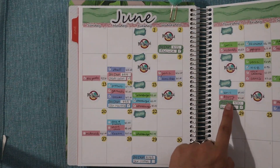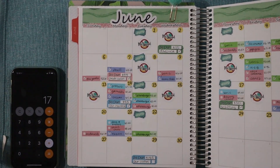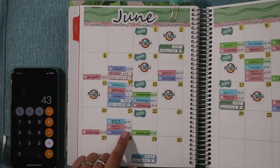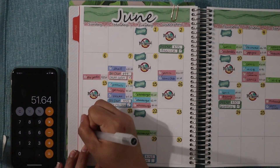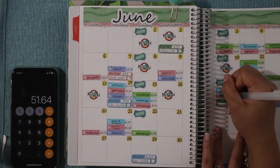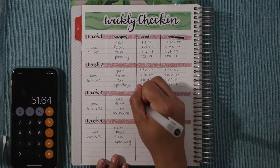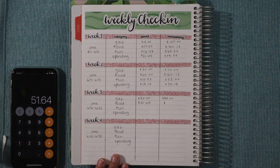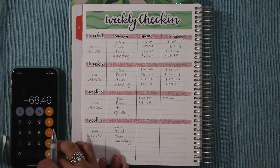Next is food. We had $17 at Raising Cane's, $16 at McDonald's, another $10 at McDonald's, and $8.64 at Sam's Club, for a total of $51.64 spent on food.